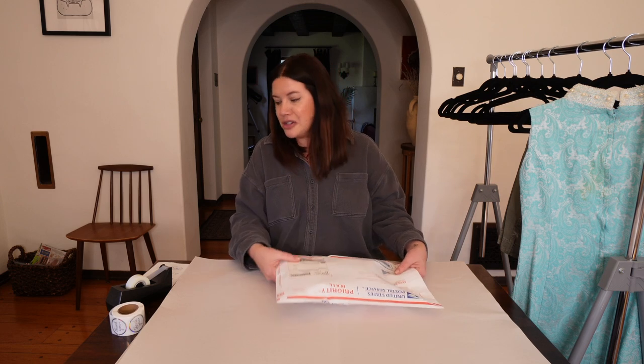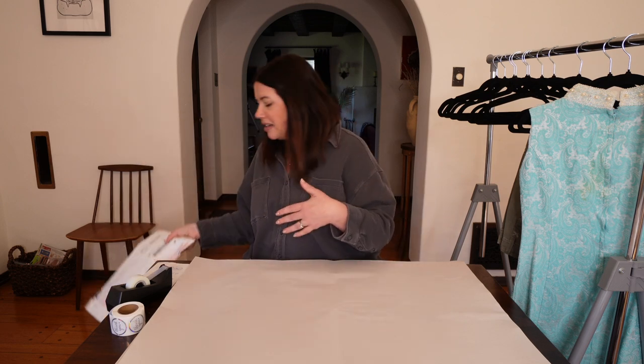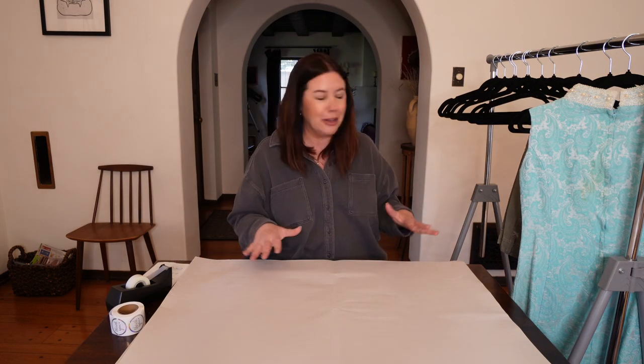Such a fun skirt — I literally had this listed in my inventory as 'the mermaid skirt' because it's so bling and so early 2000s. I hope that buyer loves it.